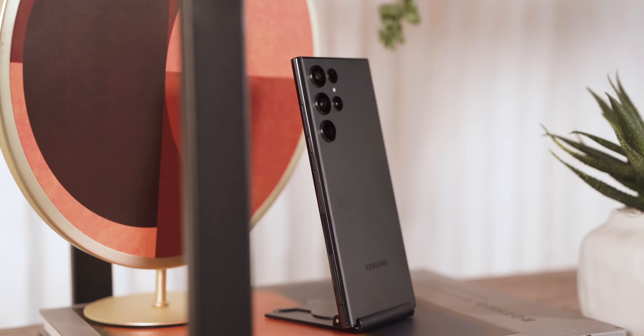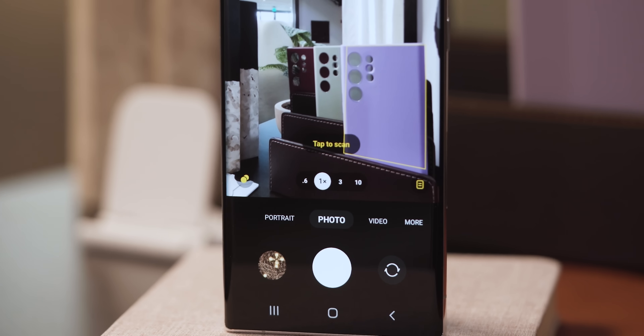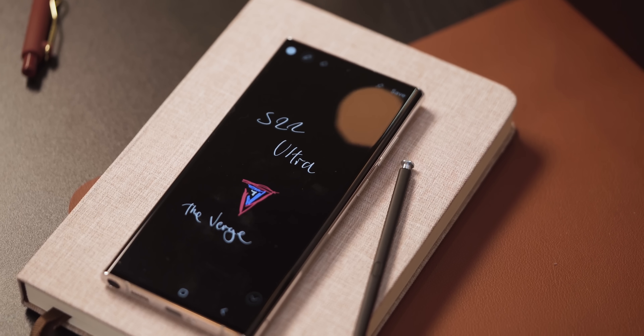The Note brand is iconic and has more cachet with consumers than the Ultra. But oh well, here we are. If you are one of those loyal Note fans and you've been waiting for a new model with modern specs, the S22 Ultra doesn't disappoint.